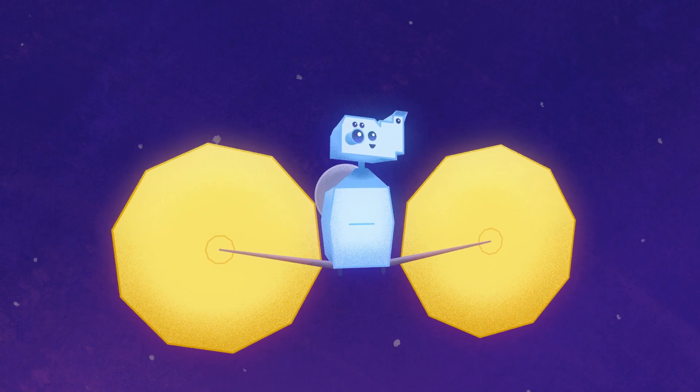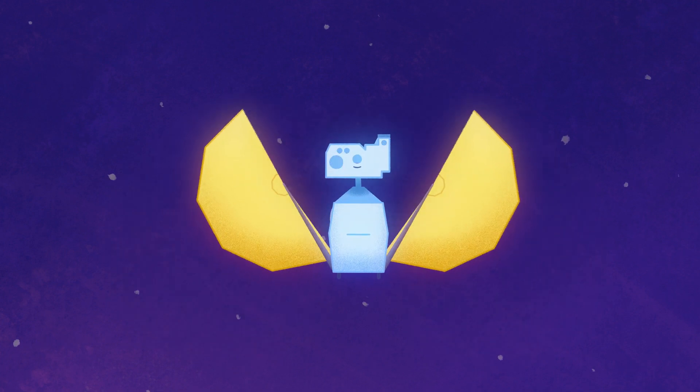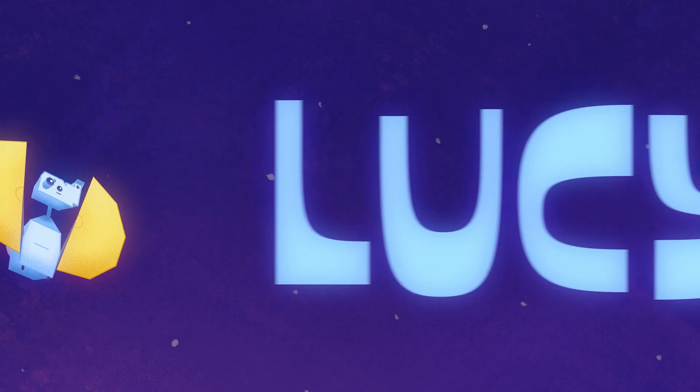Just a bit longer now before you get to your first target. Rest up and get ready to put all of those instruments to good use. I'll check back in with you once you make it out to your first Trojan asteroid.